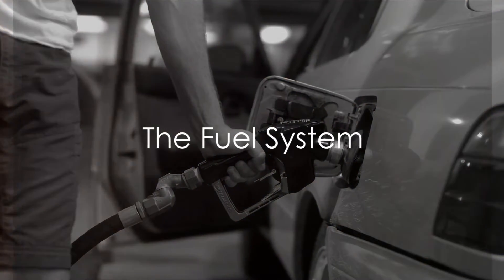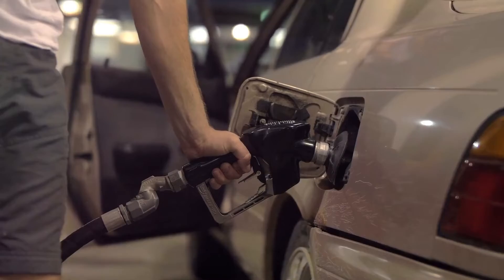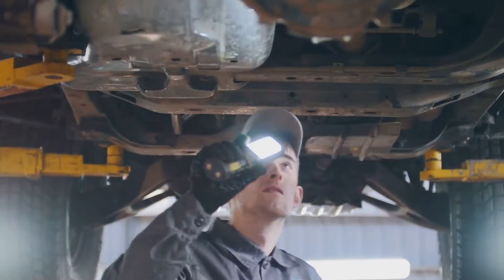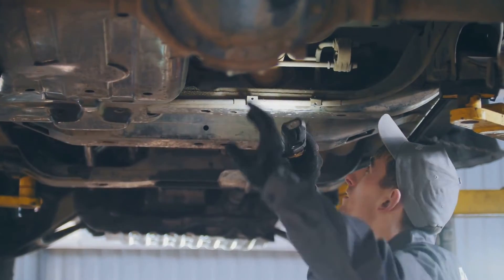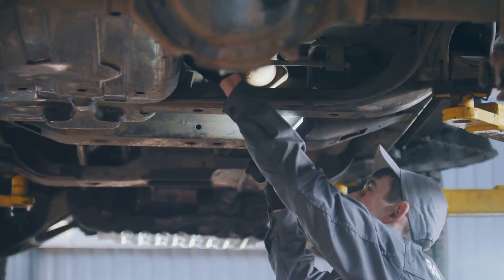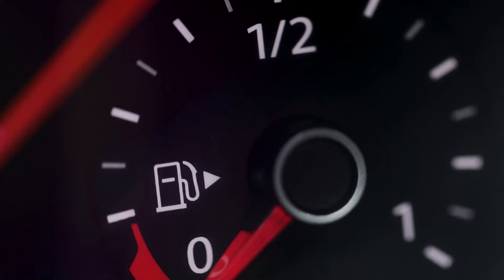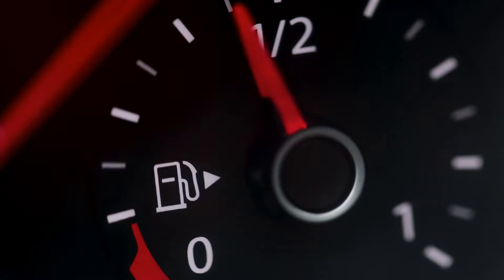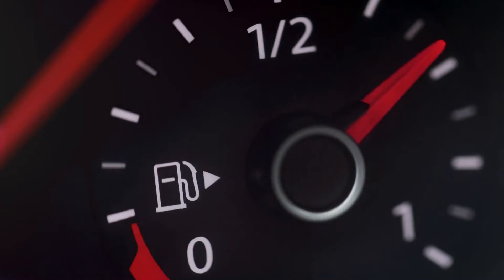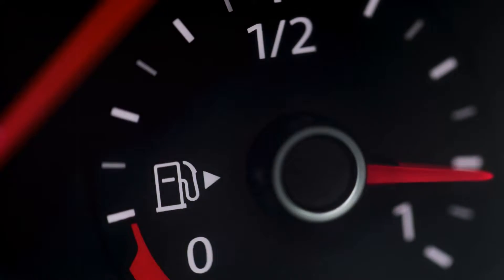Next, let's talk about the fuel system. Your car can't run without fuel. The fuel pump plays a crucial role in this system — it's like the heart of your vehicle, pumping fuel from the tank to the engine. If this pump starts to fail, your car might not get the fuel it needs, affecting its performance and potentially causing it to shut off. Signs of a failing fuel pump could include reduced gas mileage, power loss, or a noisy engine.